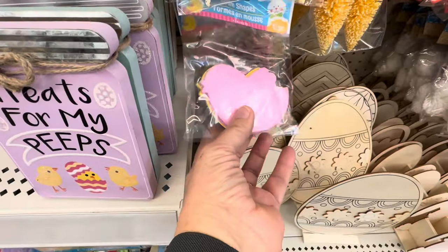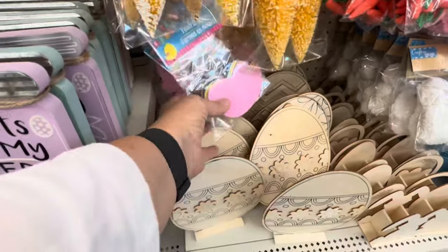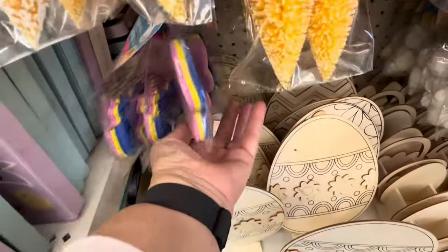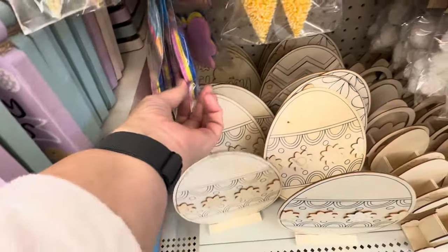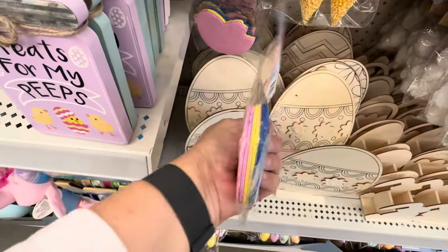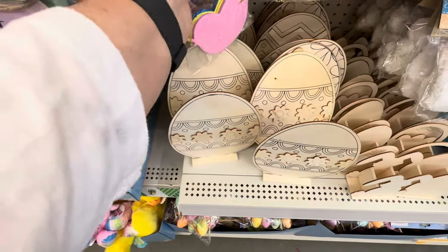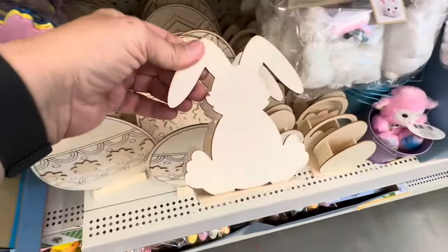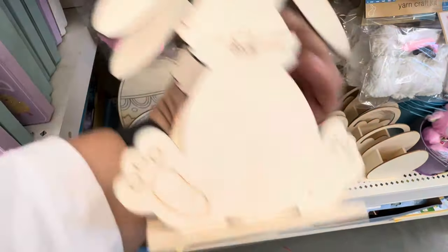Look at these little birds — those are cute. I don't think I've seen these glitter ones before and they've got butterflies: birds and butterflies. It's a pack of 12 — that's new. I always love it when I find something new. I do like these — I think these are really cute.